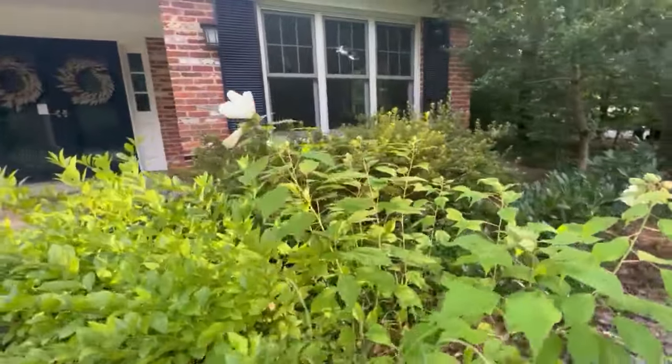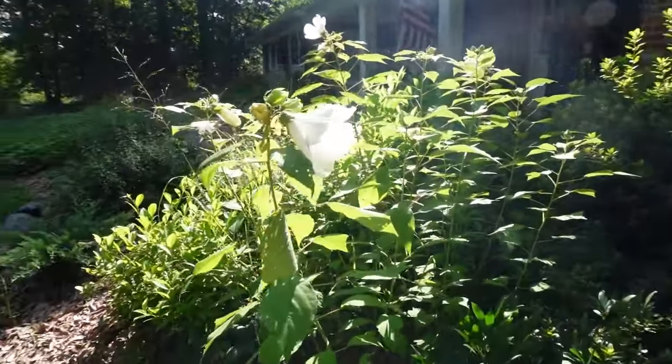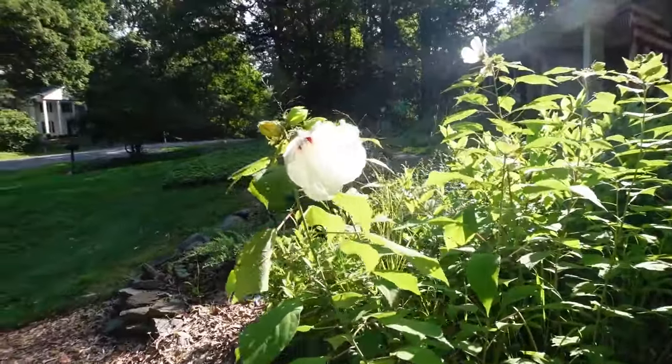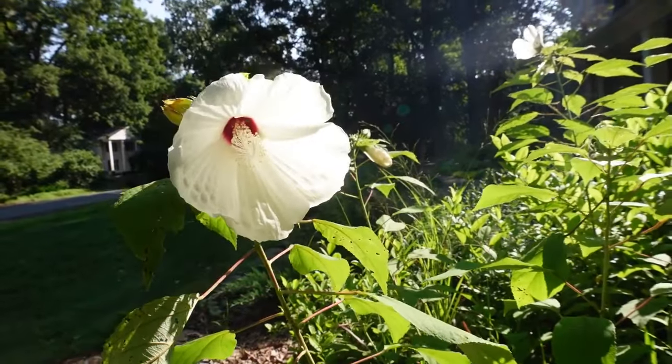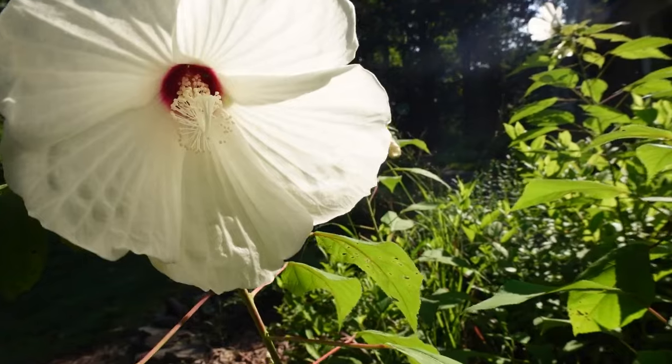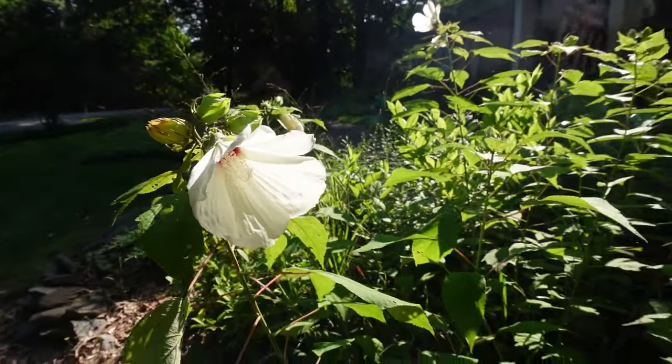Unfortunately the blooms only last a day, and by the end of the day they don't look that fantastic. So I took some video a little earlier today or yesterday morning so that you could see what they look like in full bloom — I'll put those up on the screen.